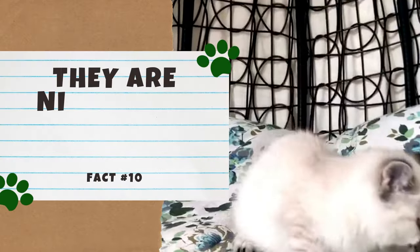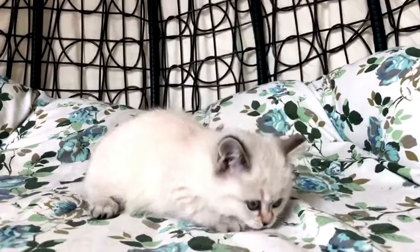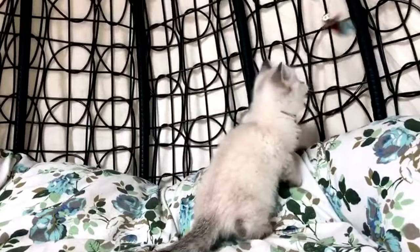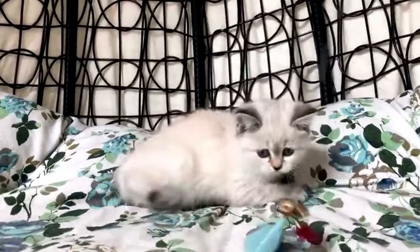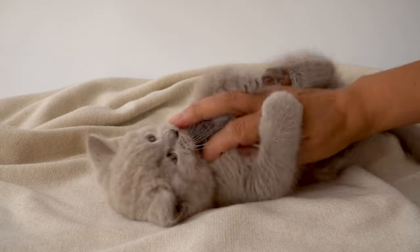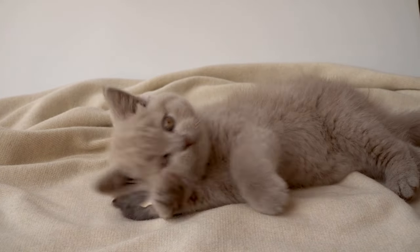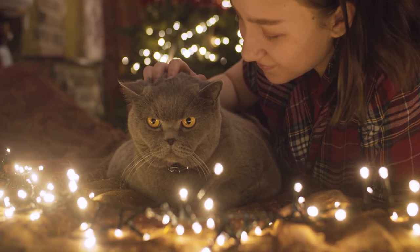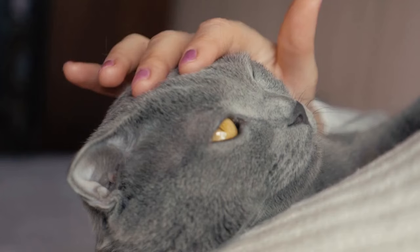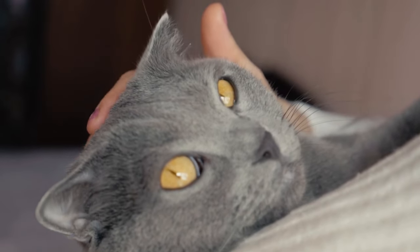Number 10: They are nicknamed teddy bear cats. Between their plush coats, chunky bodies, and round faces, British Shorthairs have often been described as feline teddy bears, and it's no wonder why. This nickname applies to a British Shorthair's personality as much as its appearance, because British Shorthairs are known for having wonderful temperaments. They make wonderful family cats and are usually great with other animals. They're often described as active, affectionate, loving, and reserved. These cats love playtime while retaining their independence, and with their easygoing and friendly natures, this breed can easily be a snuggle buddy just like a teddy bear.